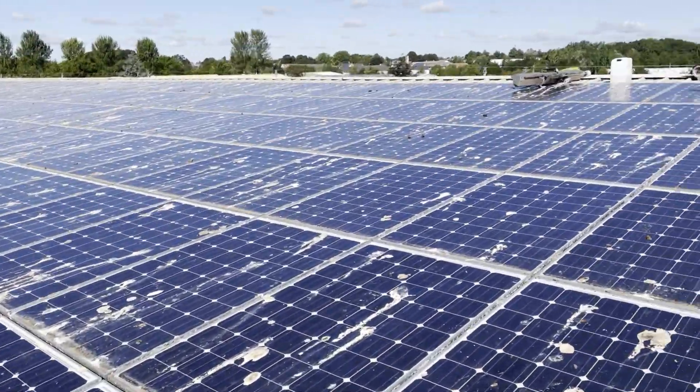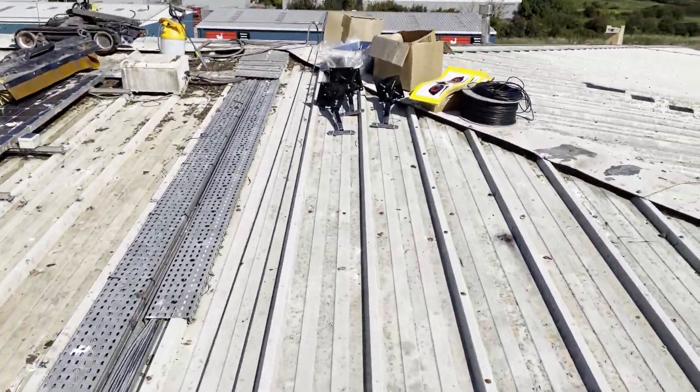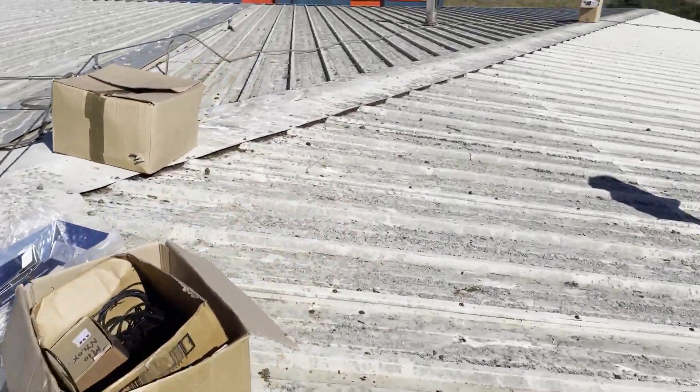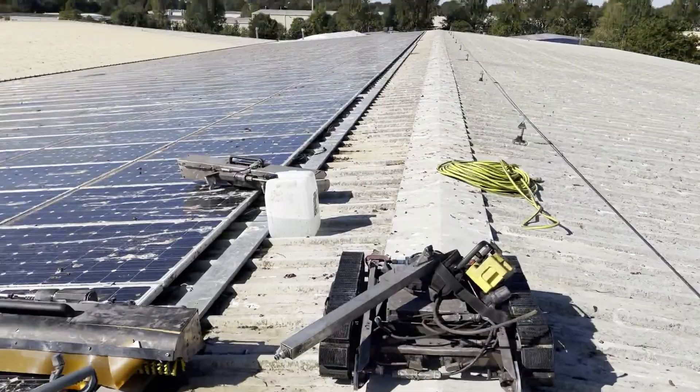We're also fitting some wind-driven bird deterrents. And we'll also be fitting, which is in this box, a speaker system to the roof.